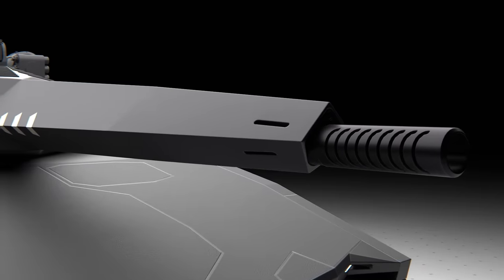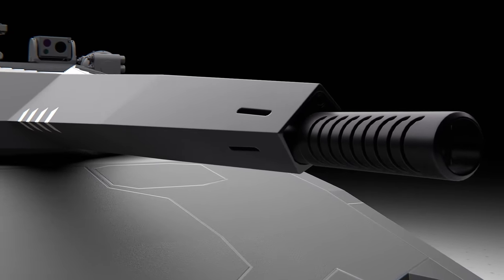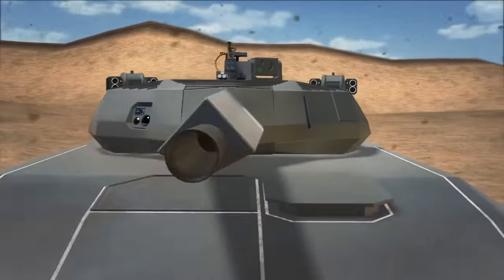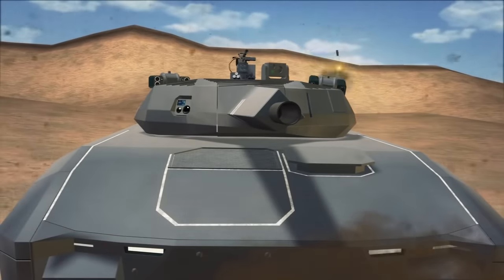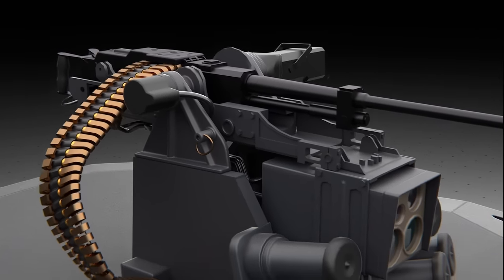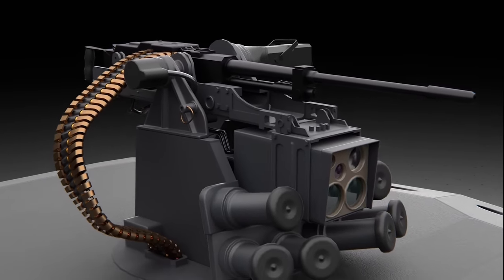The main armament was either a 105mm or 120mm smoothbore gun aligned with NATO standards, as well as a .50-cal machine gun that could be operated remotely. On top of the turret, there was also another remote station equipped with another .50-cal machine gun,